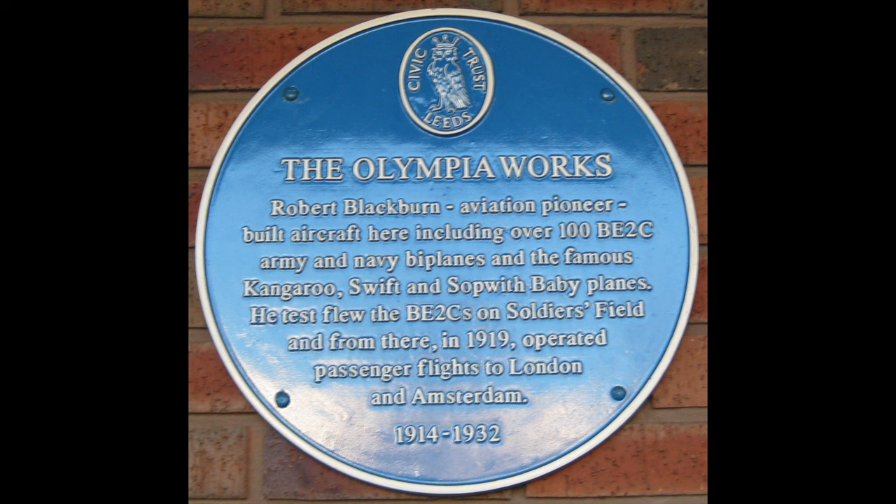In September 1912, aircraft constructor Robert Blackburn — no relation to him — moved his flying school from Philly Bay in Yorkshire to Hendon. Harold Blackburn was appointed instructor and test pilot. The school ceased operation sometime in early 1913, after which he became a demonstration pilot for Robert Blackburn's latest aircraft.